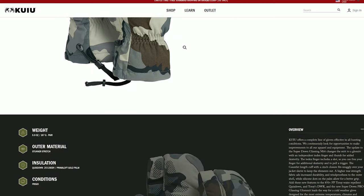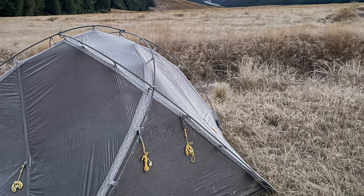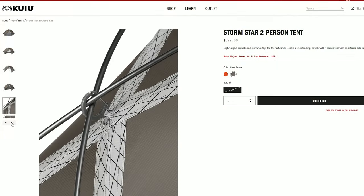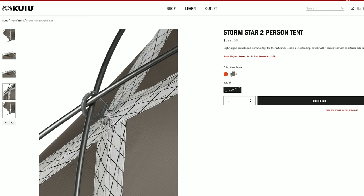For camping in the snow I have the Kuyu Stormstar 2, which is a four-season tent. It's an ultralight, bombproof tent that doesn't move at all in the wind and it's built for snow and rain. I've got a whole other video that goes through that tent so check it out on the channel.